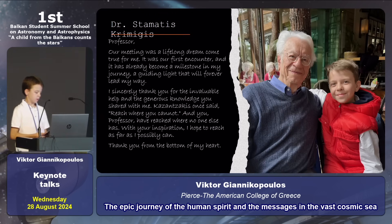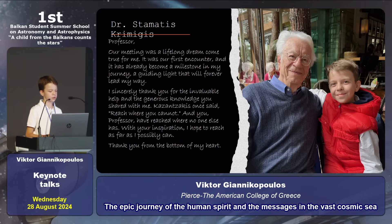I had the opportunity to meet Dr. Stamatis Karimizis. It was a lifelong dream come true for me — our first encounter has already become a milestone in my journey. I sincerely thank him for his invaluable help and the generous knowledge he shared with me. Kazantzakis once said: reach where you cannot. And the Professor has reached where no one else has. With his inspiration, I hope to reach as far as I possibly can. Thank you from the bottom of my heart.